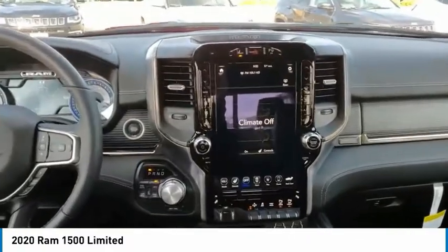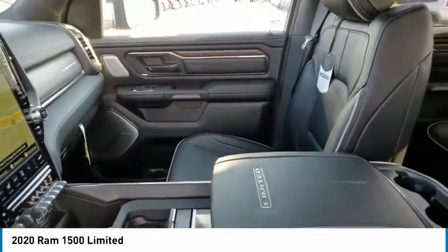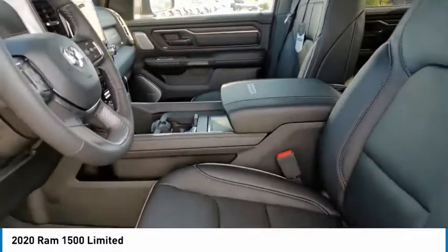Rear step bumper, remote keyless entry, fog lights, four-wheel disc brakes, front wheel independent suspension, rain-sensing wipers, speed control.